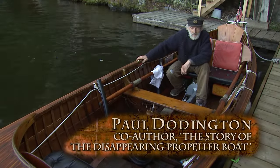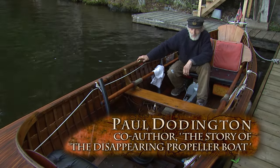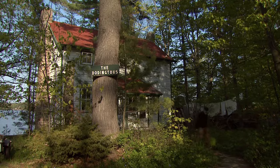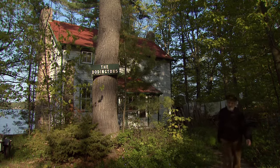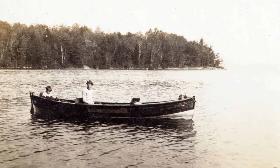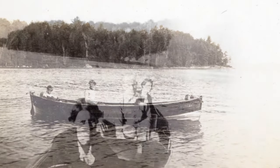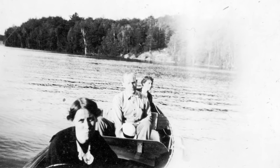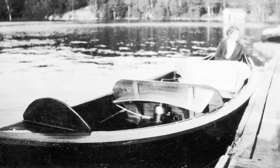This boat was built in 1926, August 26, in Port Carling. And my aunt bought it. She was the proprietor of this small summer resort. And the boat was used for many, many years, right up into the mid-1950s, to ferry the guests and their luggage and food, everything, back and forth from Port Carling, where the steamer dock was.